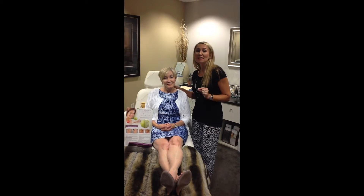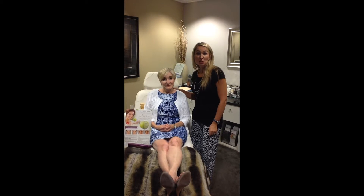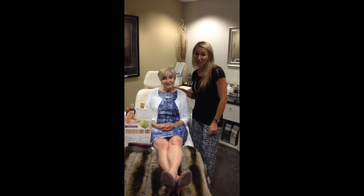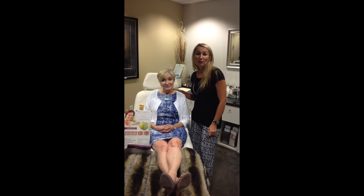It's a thicker consistency than just regular Juvederm. It has proven to last up to two years so you're going to get a lot of longevity out of it, and it's absolutely my favorite thing right now. It can totally change the look of the face. Many people think their face is going to look fuller or fatter by adding Voluma to the cheeks.